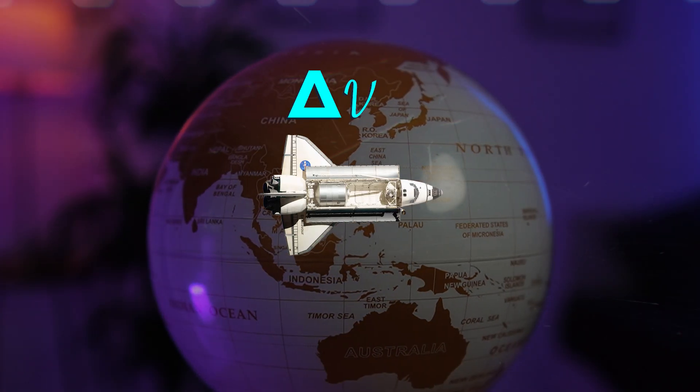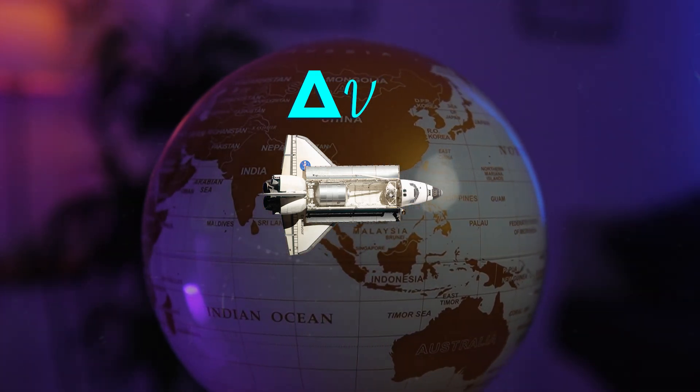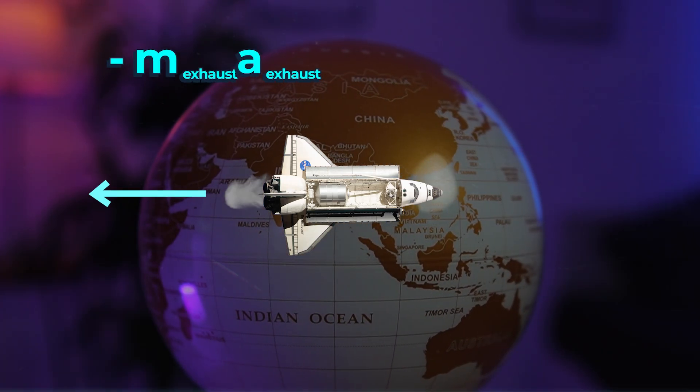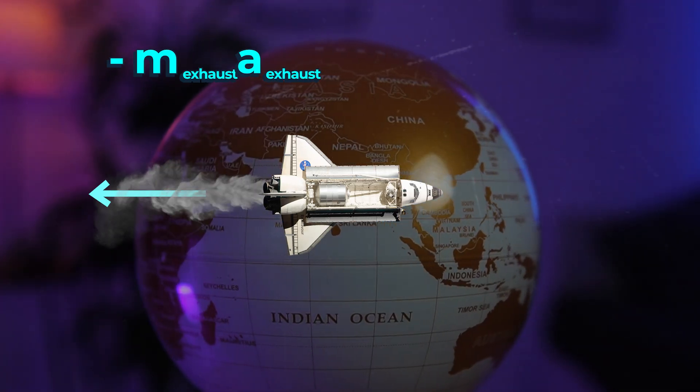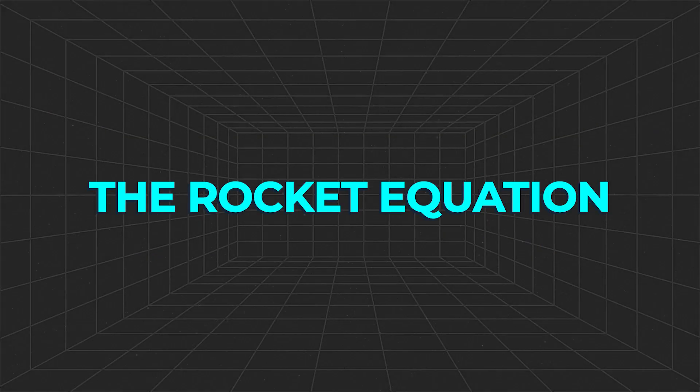In order for a rocket to change its velocity, the only mechanism available — with no air to push against — is firing mass in one direction. By Newton's third law, the rocket will experience an equal and opposite force in the other direction, causing it to accelerate. The equation for how this ejected mass and the speed it is ejected away at actually affects the rocket is expressed in the rocket equation.